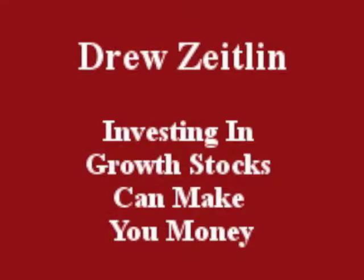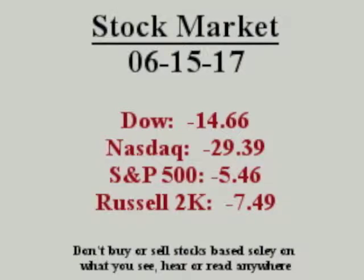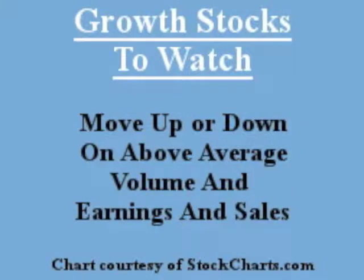Hello everybody, this is Drew's Island, June 15th, 2017. Investing in growth stocks can make you money. Growth stocks to watch move up or down on volume in earnings and sales.